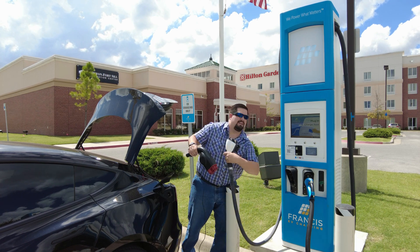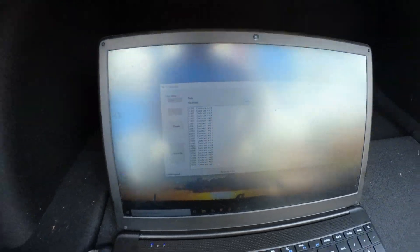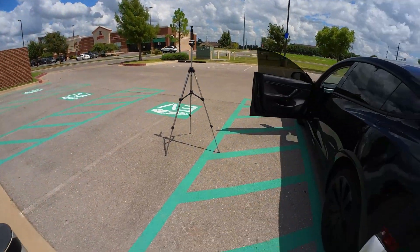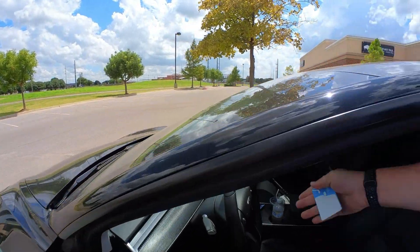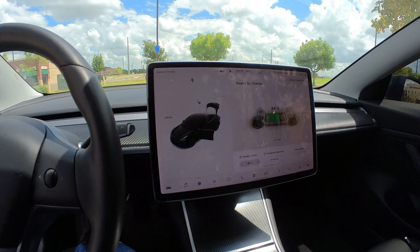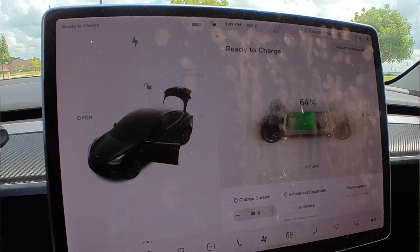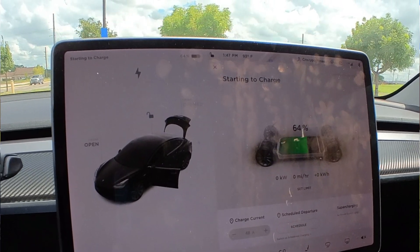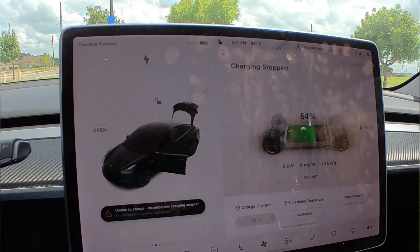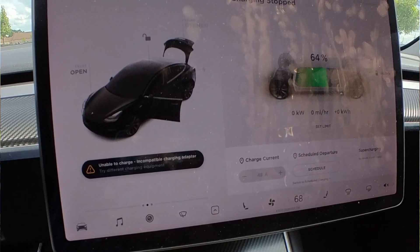We'll try it a couple more times to confirm. Computer reset, going ahead and putting the charging adapter in again. It says 'waiting' — that's what it's supposed to say. Going inside to watch. The station's booting up, I hear it out there. The adapter clicked, starting to charge, the car clicked. Got power for just a second — 46 kW — and then it says 'unable to charge, incompatible charging adapter.'